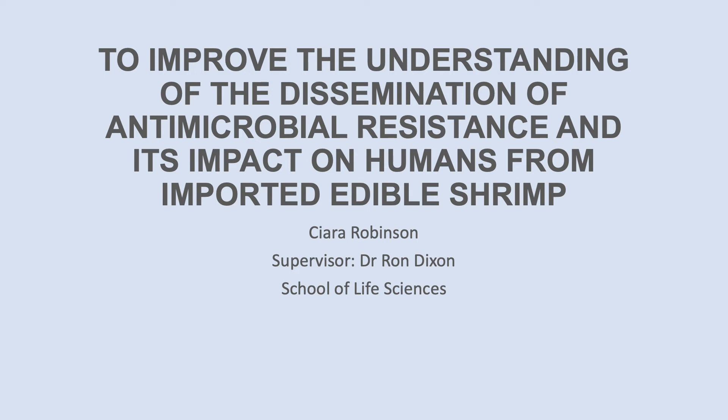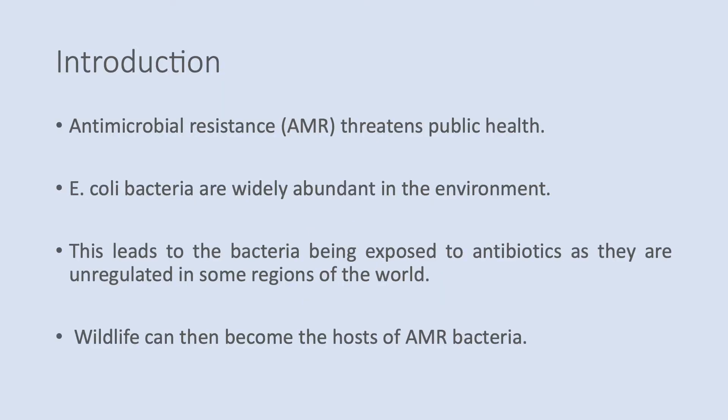Hello, my name is Kira Robinson and I was supervised by Dr. Ron Dixon. I conducted research to improve the understanding of dissemination of antimicrobial resistance and its impact on humans from imported edible shrimp. Antimicrobial resistance threatens public health, therefore we need a better understanding of how AMR is spread through the environment into humans and through animals.